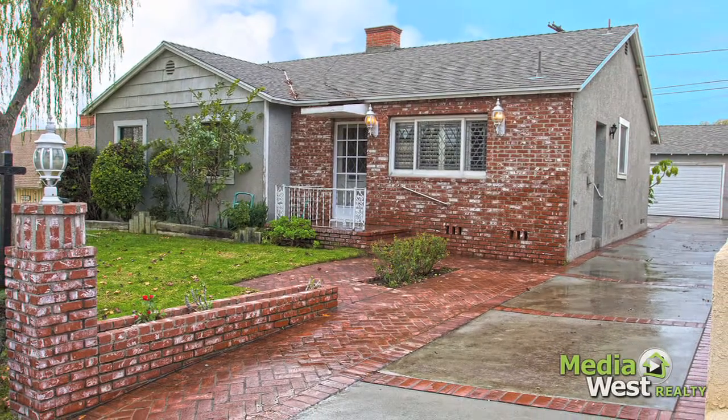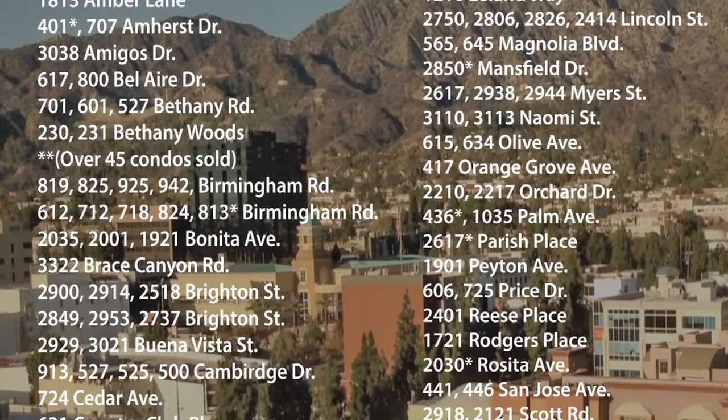Hi all, it's Craig and Cam Hunter back again with another quality listing. Today we have a very special home located on a quiet tree-lined street in the Burbank foothills. Did you know that the Hunters have sold over 200 homes in the last 20 years on the Burbank hillside?